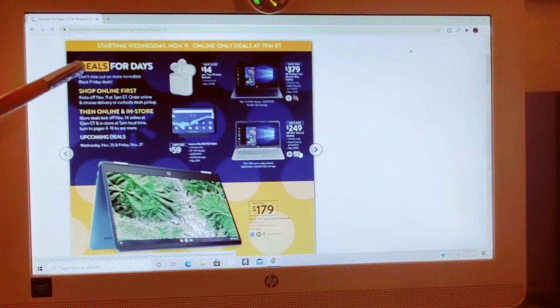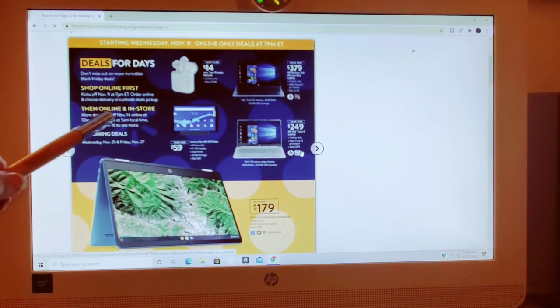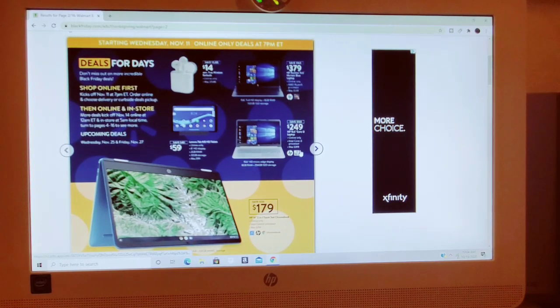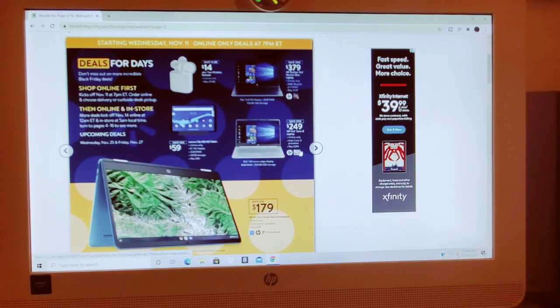The next page says 'deals for days.' Shop online first — kicks off November 11th. Then online and in-store more deals kick off November 14th from 12 a.m. Eastern Standard Time and in-store at 5 a.m. local. It looks like maybe 3, 4, or 5 different sales Walmart is doing — this is a lot. Not a lot of items, but a lot of breaking up the deals, which is understandable because when they get inundated with orders, UPS, FedEx, everybody gets backed up.